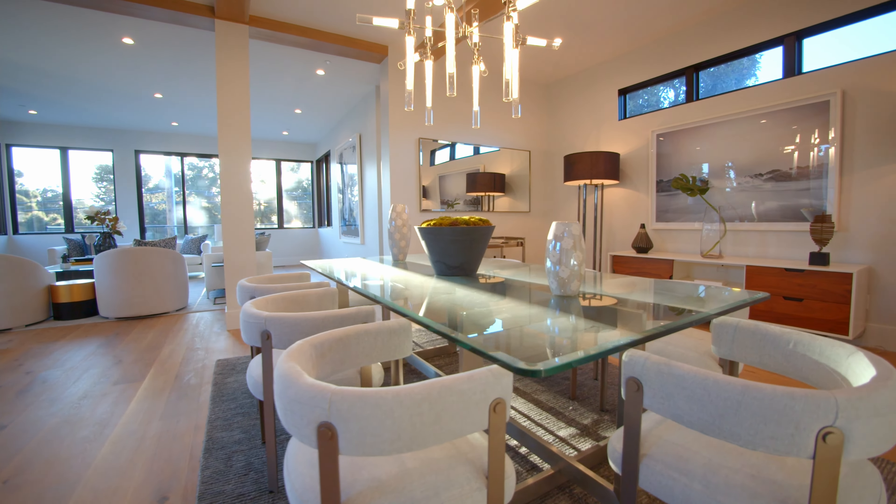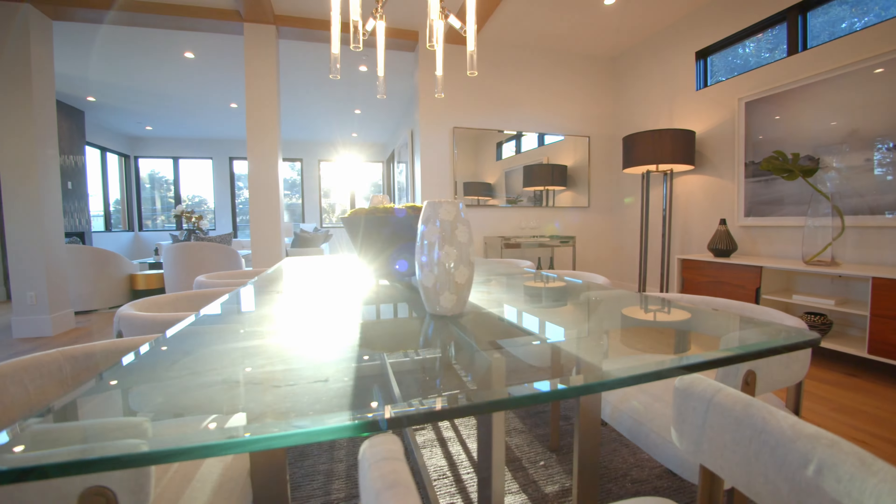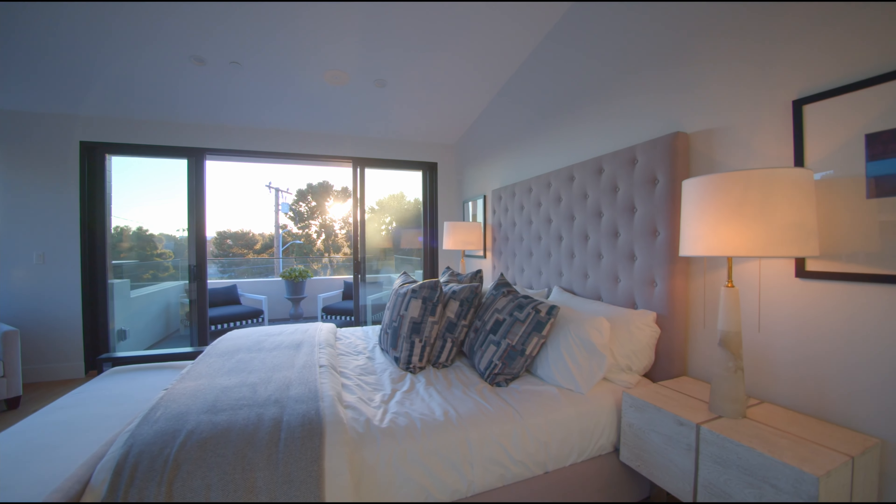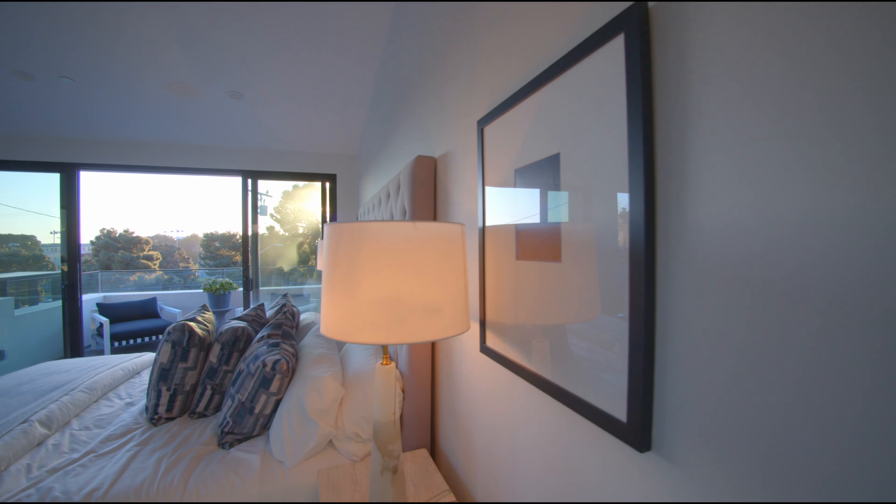Step six: choose a realtor. Step seven: visit the house — take photos and make notes. It's like a shopping list and a way of documenting what you saw, what you liked, and what you didn't like about each place.